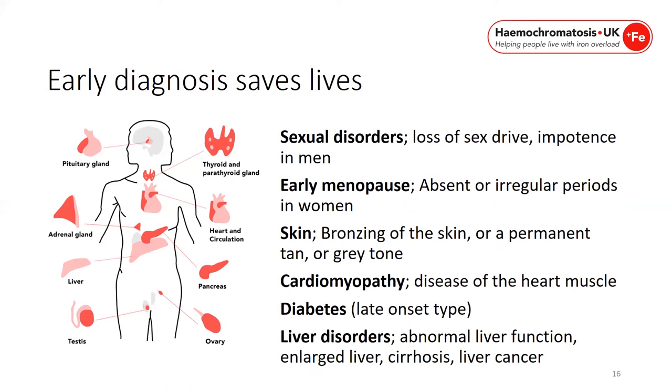Early menopause in women, or absent or irregular periods. The skin may be bronzed, have a permanent tan, or have a grey tone. The heart may develop cardiomyopathy, which can later cause heart failure. If iron overload occurs in the pancreas it can cause diabetes. In the liver it can cause abnormal liver function, enlarged liver, cirrhosis, and is attributable to 6% of all liver cancers when undiagnosed.